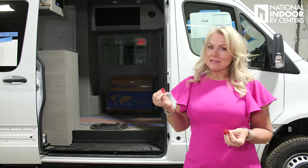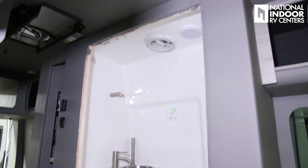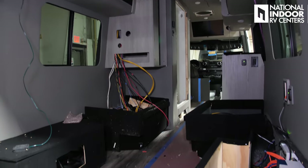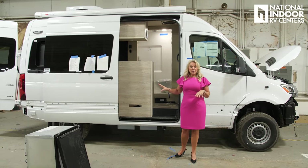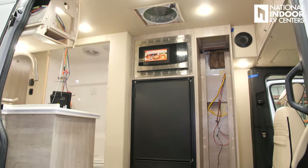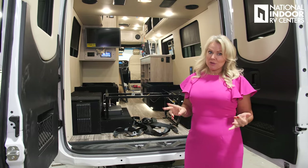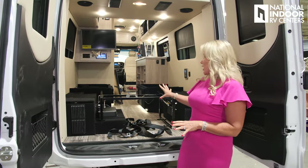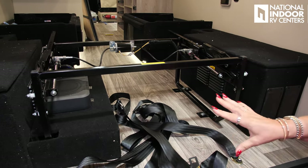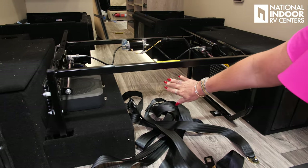Continuing down the assembly line: this van has the vinyl-wrapped walls installed, the cabinetry, the bathroom being installed, and the Gree AC units, which are top of the line. When I say entry level, I mean Midwest entry level — top-of-the-line features on a Mercedes chassis; you get a lot for your money. This is the FD2 on the short wheelbase with the milkweed interior. With the entry-level Midwest Heritage you still get the only subwoofer in the industry. There's storage underneath the sofa, and they've moved everything to the sides to give you pass-through space from the rear of the van.